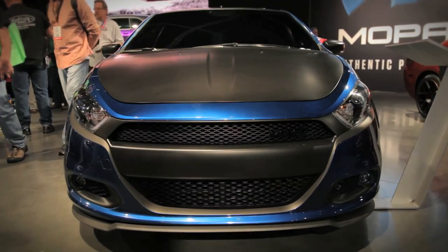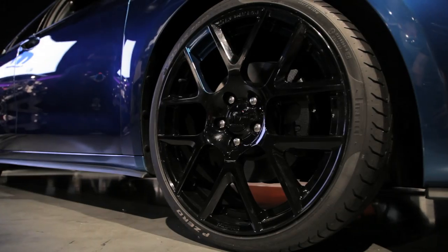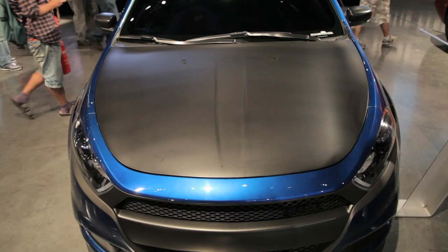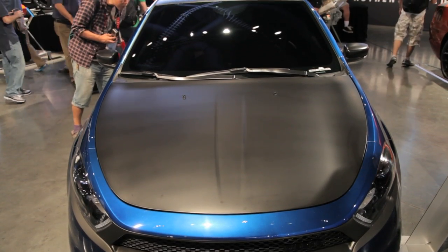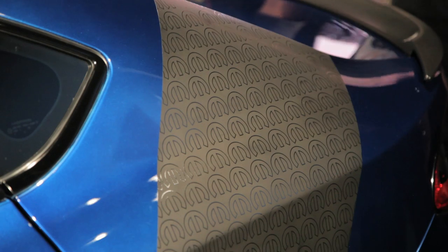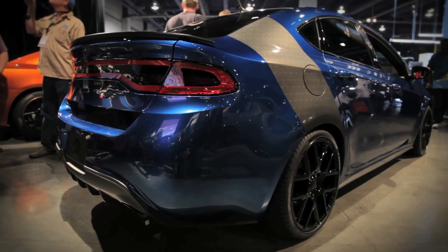Up first, we're looking at the Leadfoot concept. It's finished in cobalt blue with matte black accents, 19-inch wheels, and an aero kit. The matte black accent continues from the roof onto the hood and down onto the deck lid where there's a matching spoiler. There's also a matching matte black stripe going from the rear quarter panel up onto the deck lid with Mopar logos throughout.